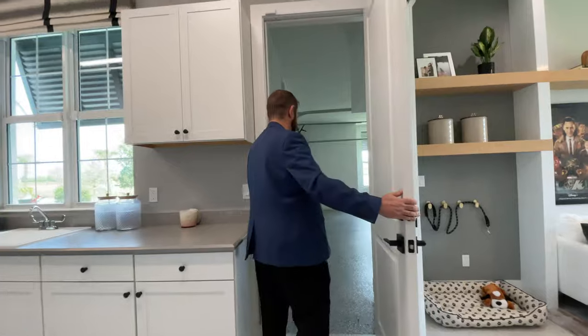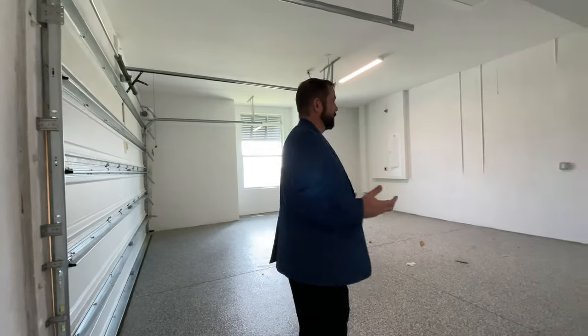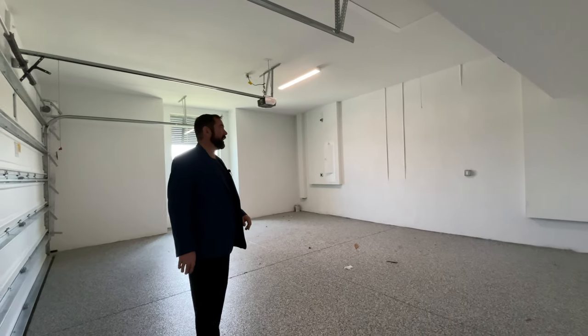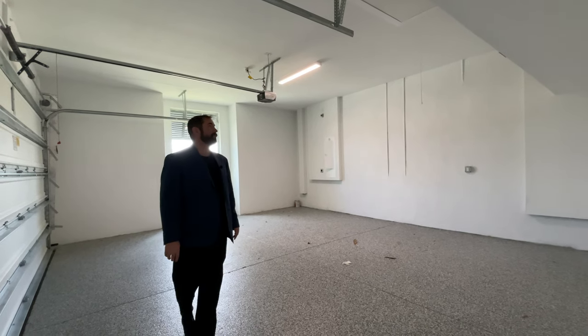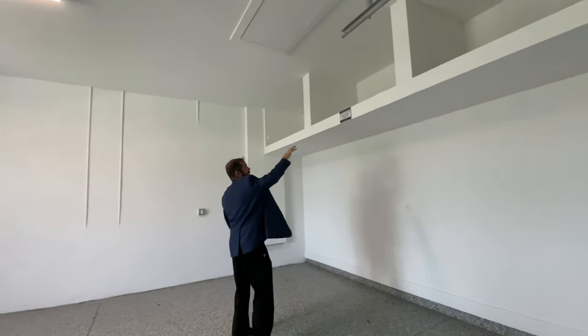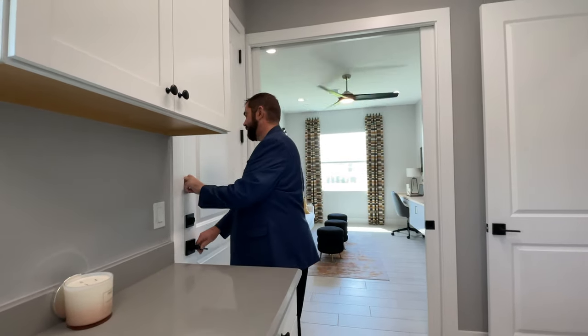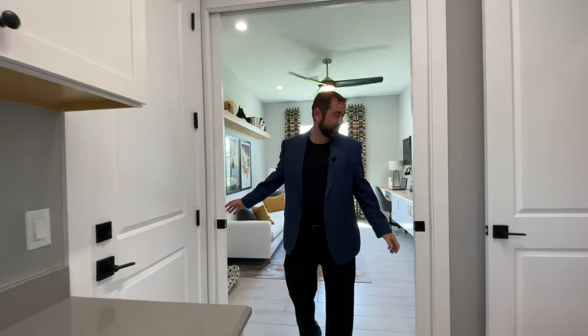Behind one door is the two-car garage. This semi-custom builder in this community can do custom work, so if you wanted a bigger garage or changes, that's possible. The garage has nice epoxy floors and a really neat built-in overhead storage area — great for holiday decorations and more.